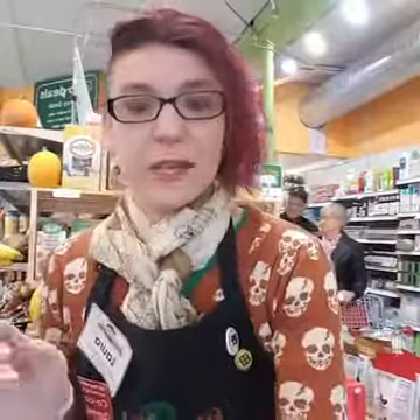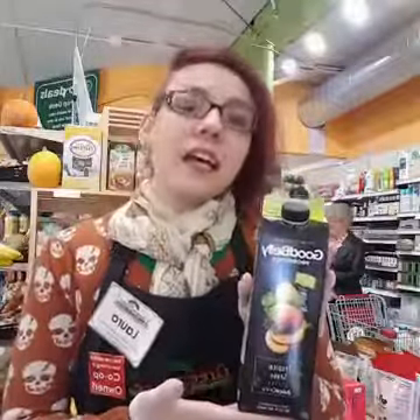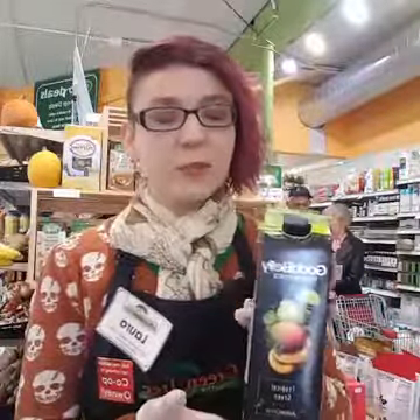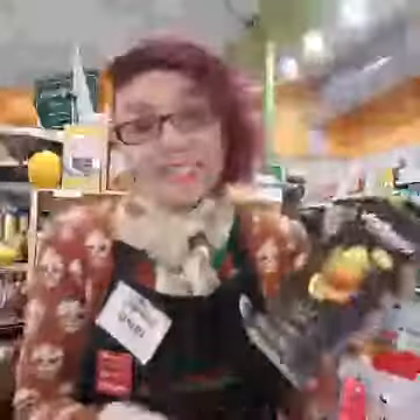We are also sampling Good Belly probiotic beverages. This is kind of a sweet, fruity probiotic drink for people who aren't into things like kefir or the heavy dairy beverages. This is a little bit lighter and it's really tasty also.